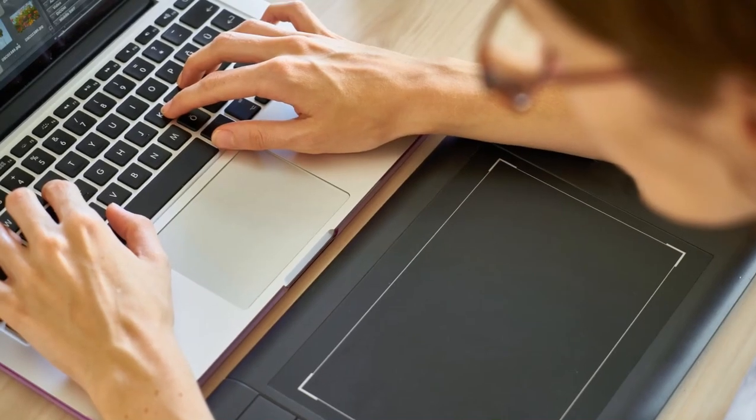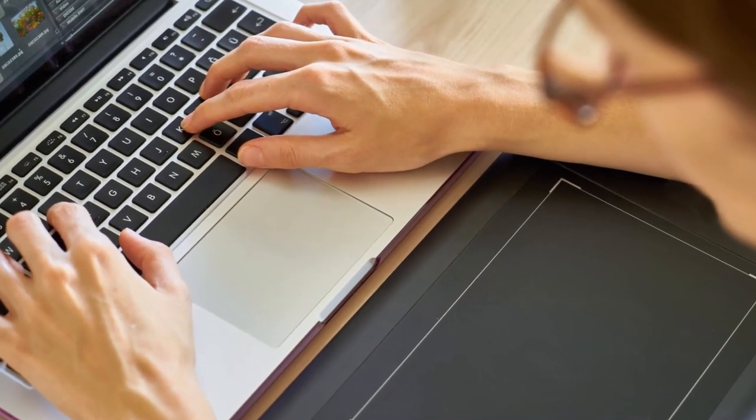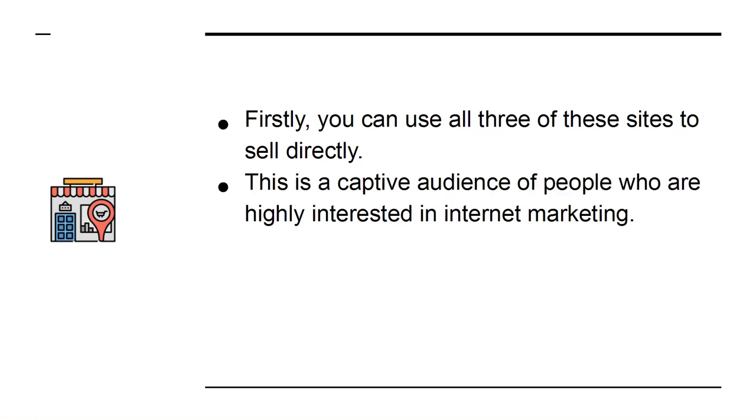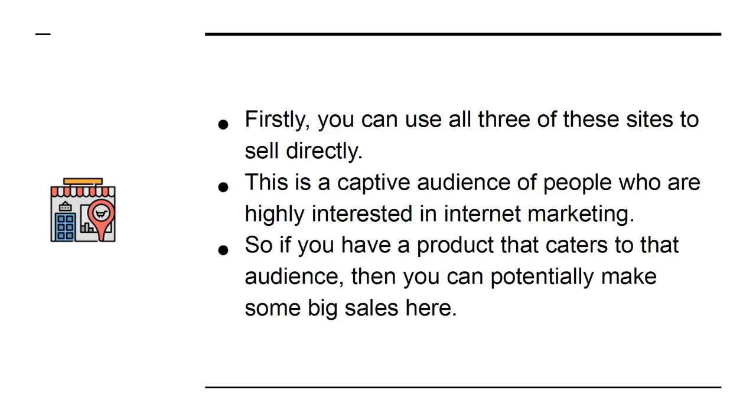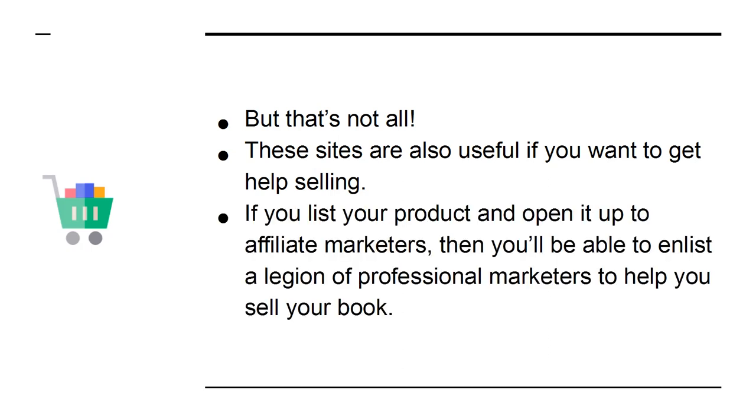But have you ever thought about being on the other side of the equation? What if you were the person with the product? Firstly, you can use all three of these sites to sell directly. This is a captive audience of people who are highly interested in internet marketing. So if you have a product that caters to that audience, then you can potentially make some big sales here. But that's not all. These sites are also useful if you want to get help selling. If you list your product and open it up to affiliate marketers, then you'll be able to enlist a legion of professional marketers to help you sell your book.